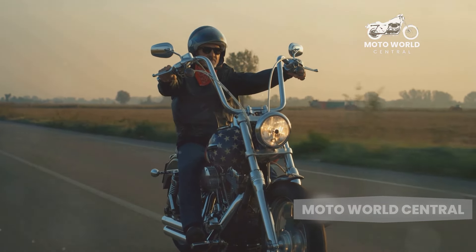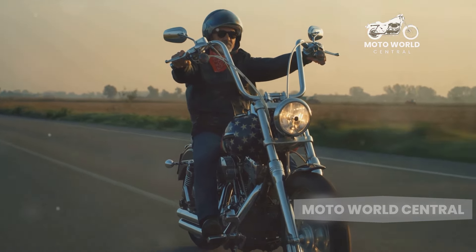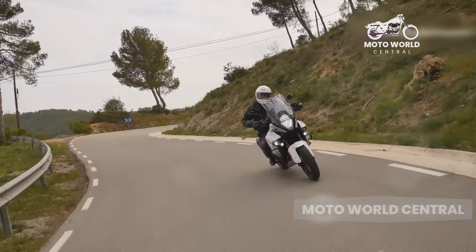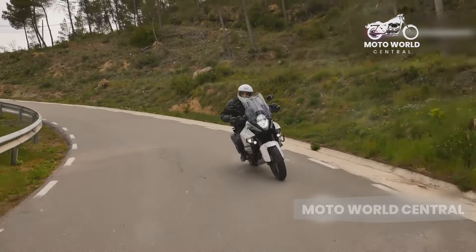But despite these downsides, cruisers remain incredibly popular. They offer a unique riding experience, with a relaxed riding position, a smooth and powerful engine, and a style that is undeniably cool.